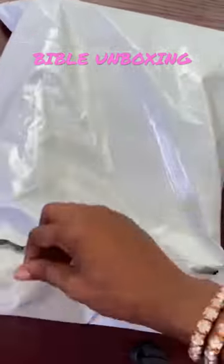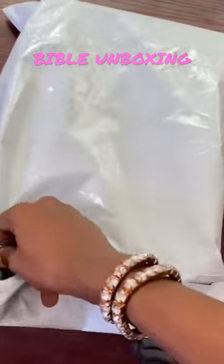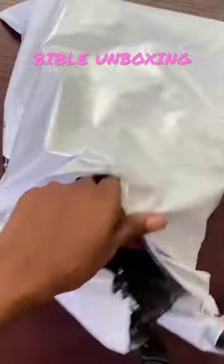This is my new Bible, from bookplace.co. It's the Women's Study Bible in the NKJV version. This is me just opening it so that you guys can see it.